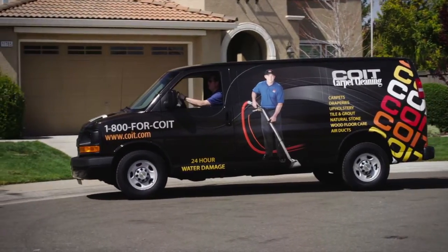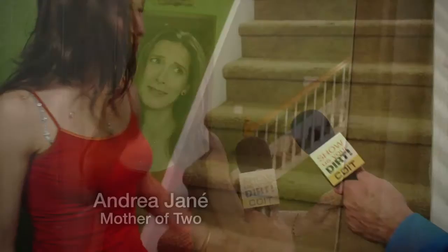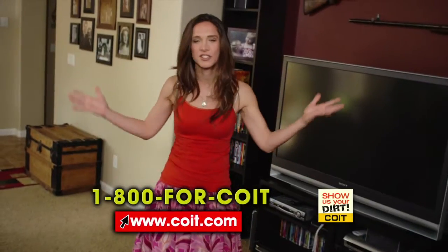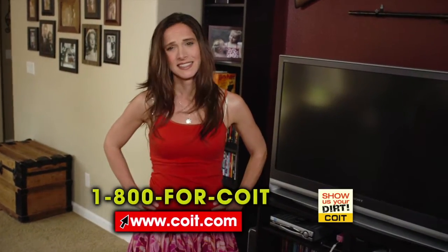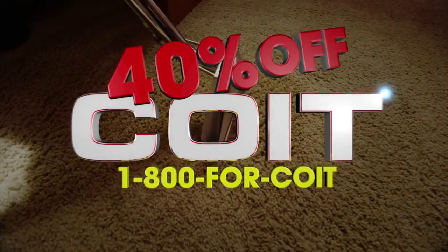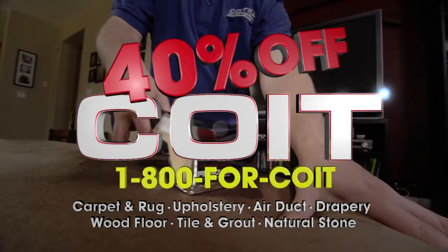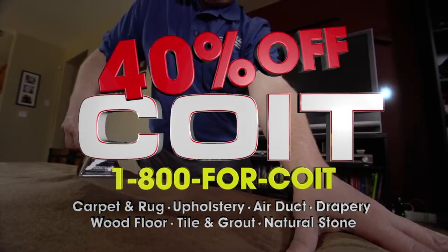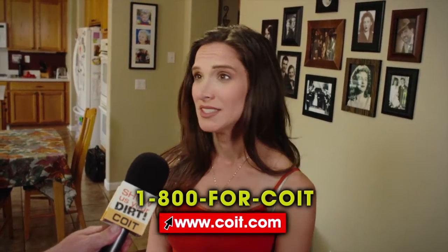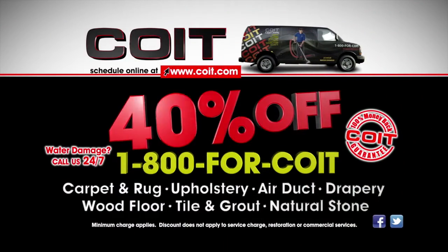A Coit representative visits a homeowner with heavily spotted carpets — lemonade, yogurt, and unknown stains throughout. Coit can definitely clean all that. Right now, save 40% on carpet, upholstery, air duct, drapery, wood floor, tile and grout, and natural stone cleaning. Coit made the carpet sparkle like new.